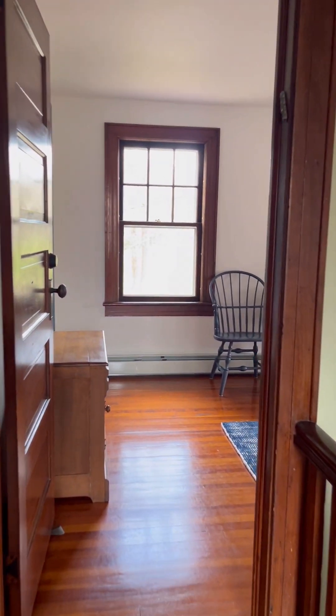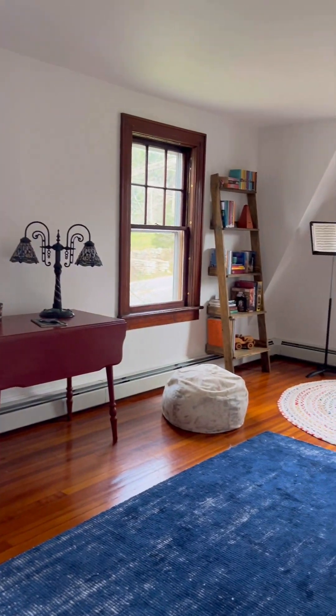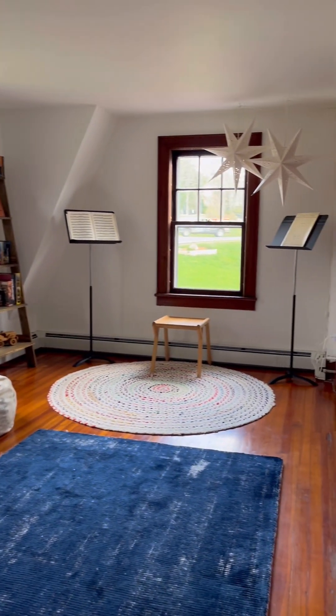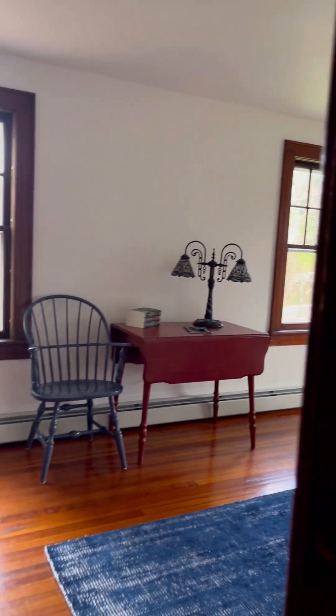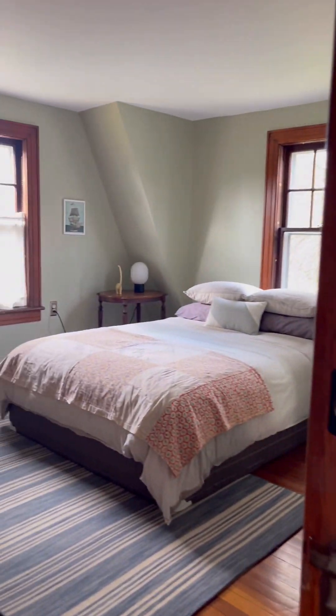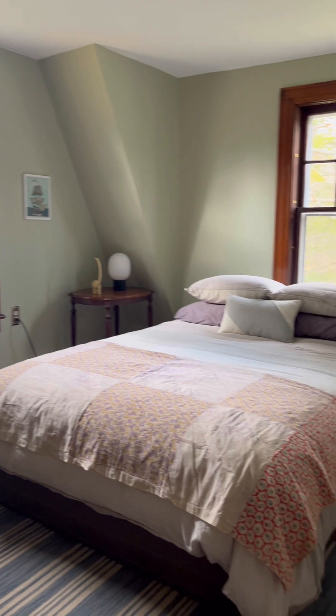The beautiful banister and even just that landing at the top of the stairs is so full of light. This is the largest of the three bedrooms, currently set up as more of an office and music room, but that would make a really nice primary. And then you've got the third bedroom here.